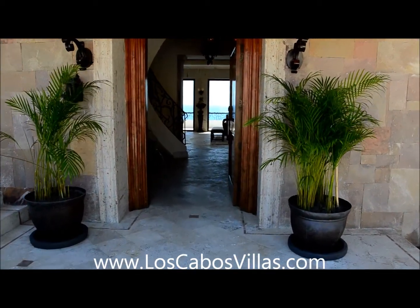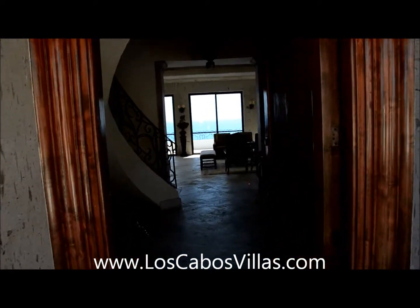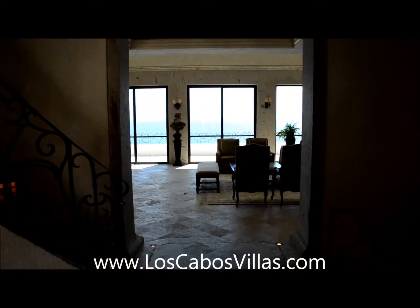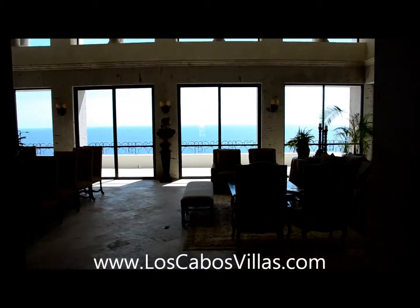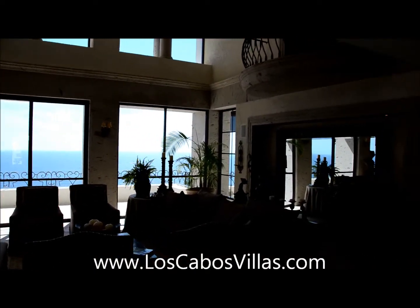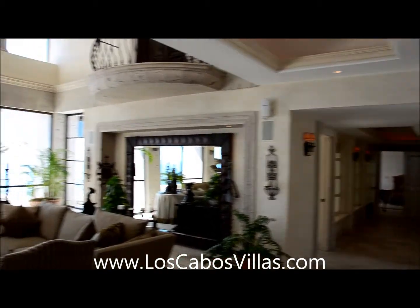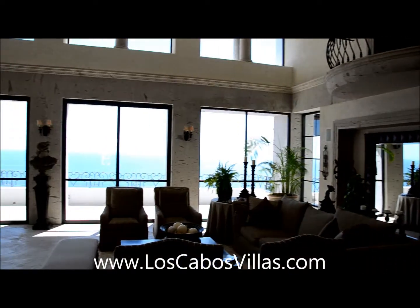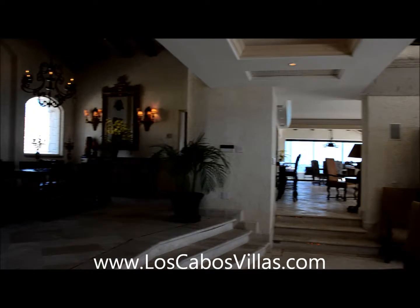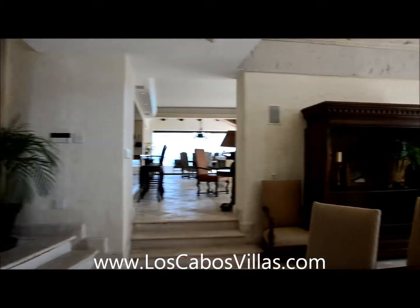Hello and hola, this is Michael Aviani with Los Cabos Real Estate, Los Cabos Vacation Rentals, and Real Deal Videos. We are entering Villa La Roca, which is located in the Pedregal. This is a roughly 15,000 square foot Mexican mansion — seven bedrooms, actually could be classified as eight because there's a big room downstairs. It's on four levels.